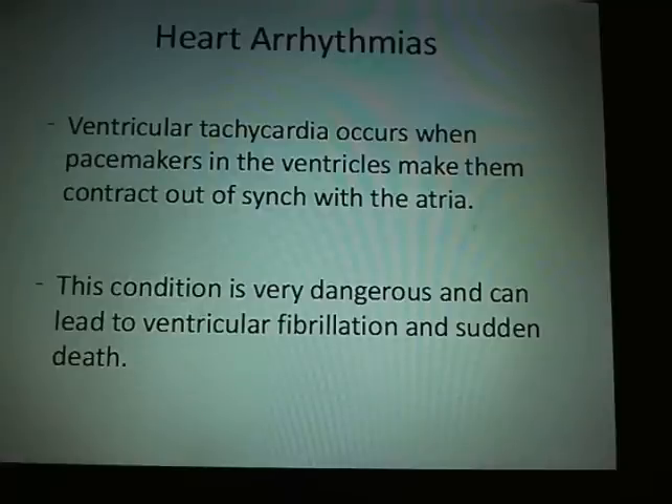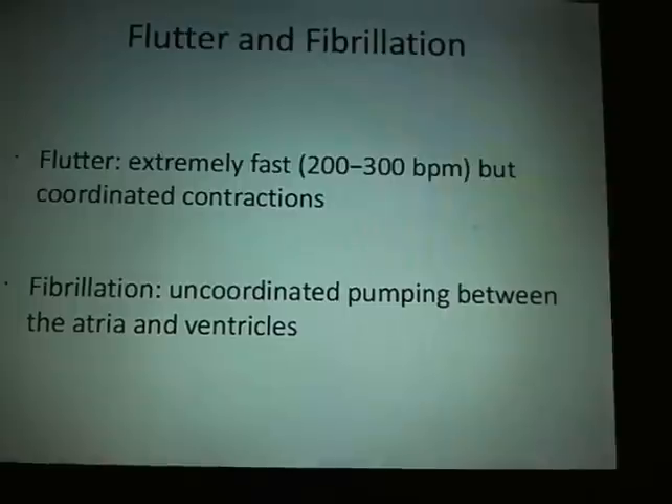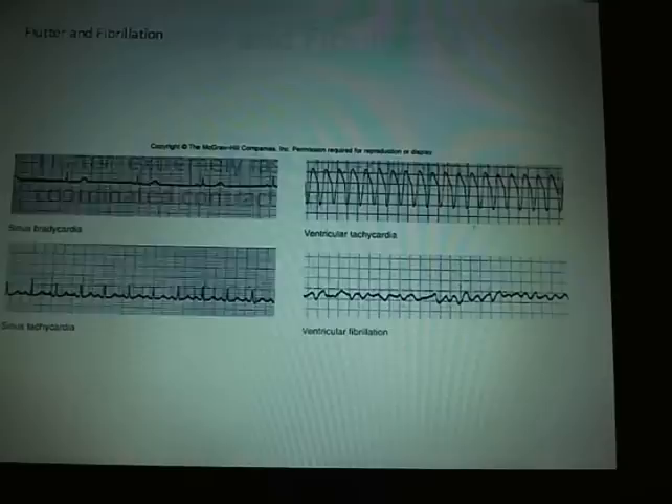When someone is in V-fib or V-tach, they get out the paddles and shock the patient to try to get it into a normal sinus rhythm. A flutter is an extremely fast but coordinated contraction, while fibrillation is uncoordinated pumping between the atria and the ventricles.